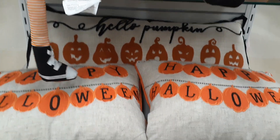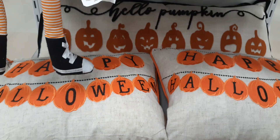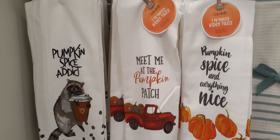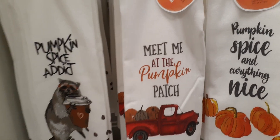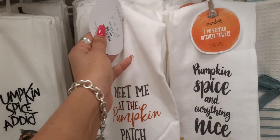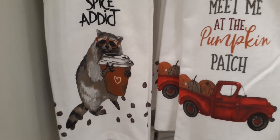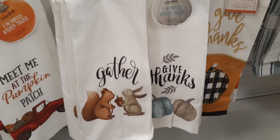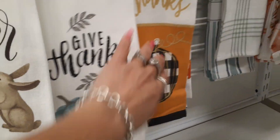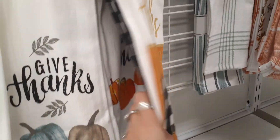So I have some really cute throw pillows here at HomeGoods — for some reason I thought I said At Home or Marshall's, but no, we're at HomeGoods, sorry! Look at these cute towels — two printed kitchen towels for $6.99. 'Meet Me at the Pumpkin Patch,' the iconic red truck, 'Pumpkin Spice and Everything Nice' — all going to be the same price, $6.99. 'Pumpkin Spice' with a little raccoon holding his coffee cup — absolutely adorable. Coming down we have 'Gather, Give Thanks' — love this with the teal.